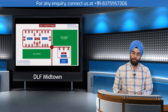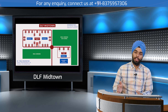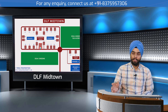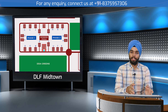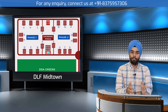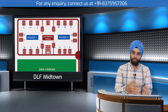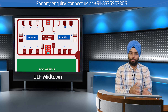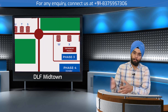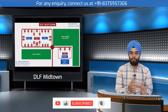Looking at the map of phase one, two, and three: entering straight leads to phase three on the left. Phase one and two are on the right side and share a common clubhouse and common swimming pool. Phase three has a separate clubhouse, separate swimming pool, and separate facilities.